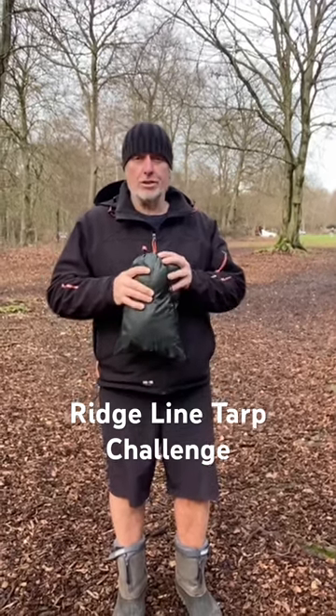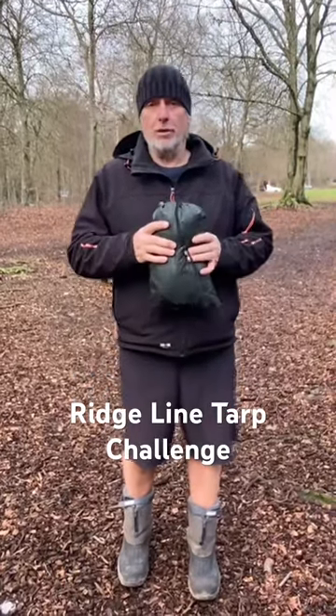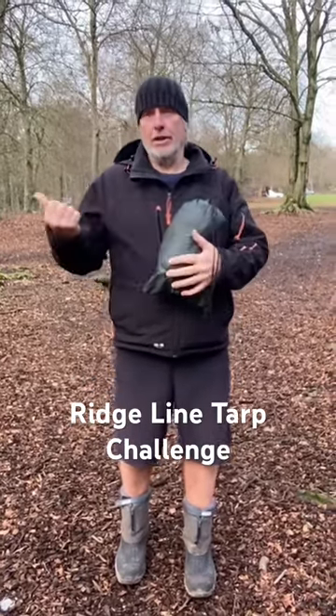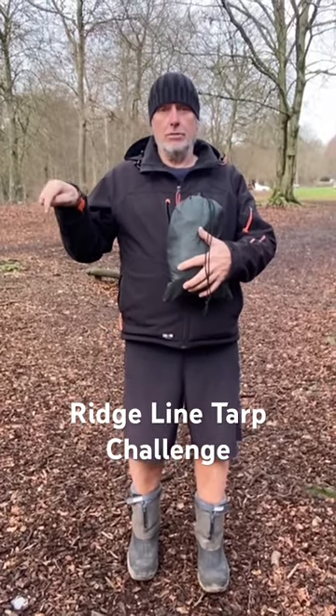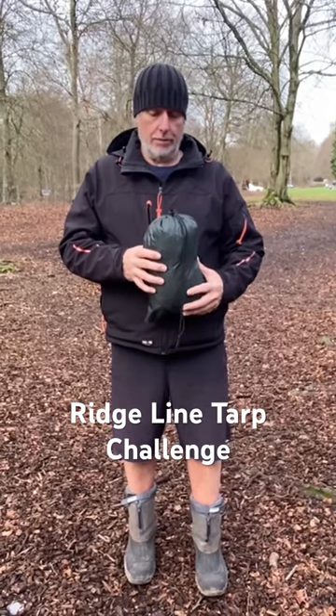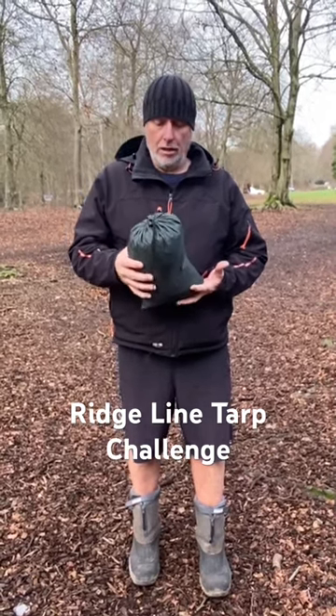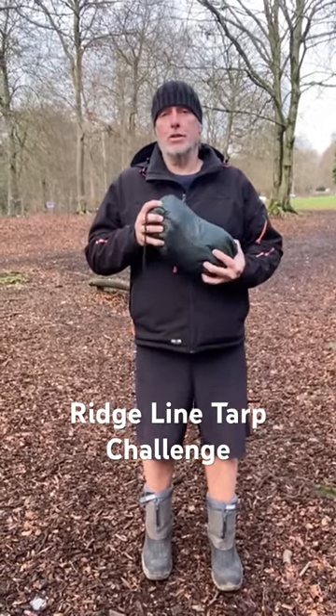My system is set up so that I already have it all ready to go. I have a little carabiner on one end, and on the other end a trucker's hitch. In between that I've got two prusik hitches which hold the tarp and tension it, and four pegs which are already attached to the corners.